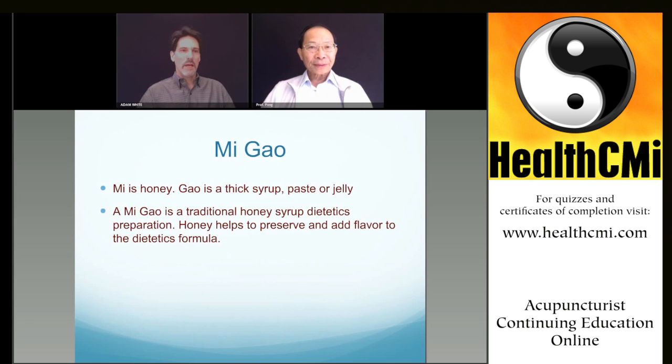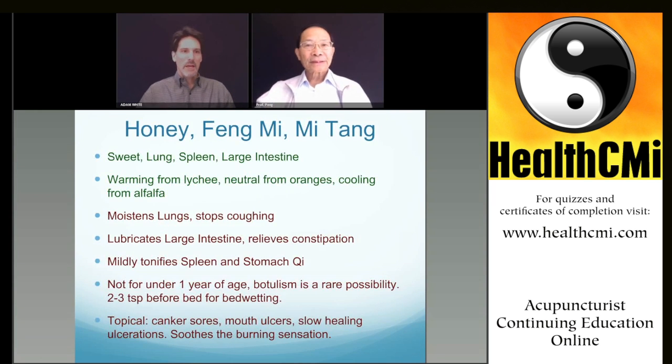That's one method we talked about — full decoction, three cups down to one. In dietetics, sometimes we don't really cook down the herbs as much to make a milder flavor. Here we're going to cook the Dang Gui, Huang Qi, Gou Qi Zi, and Gan Cao as a full decoction — three cups down to one — then cook the pork liver in the decoction. Take out the herbs since they're difficult to chew, then put the pork liver in for about five minutes, then turn off the fire. The pork liver should be really tender.